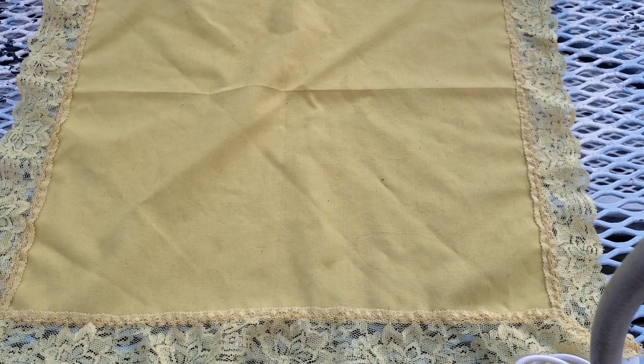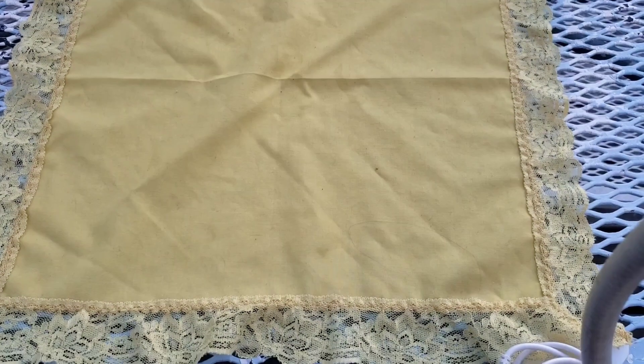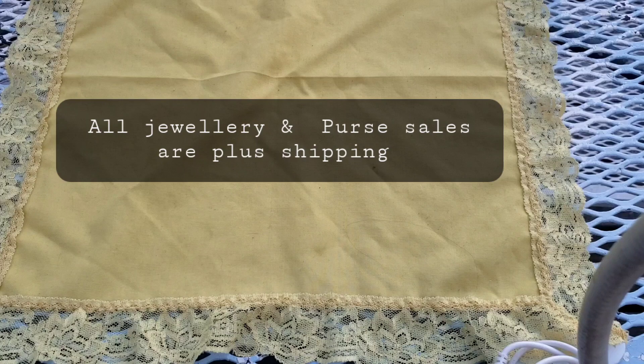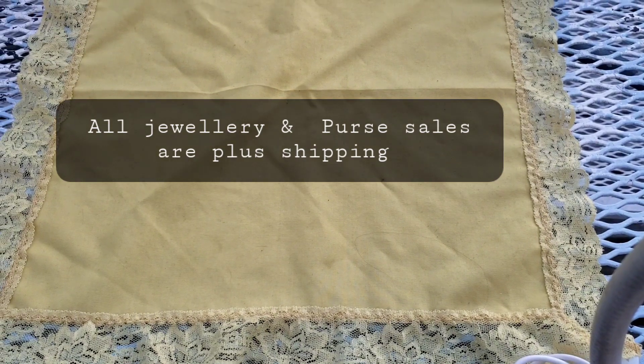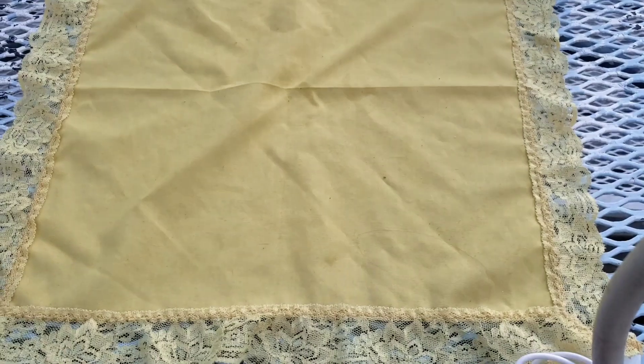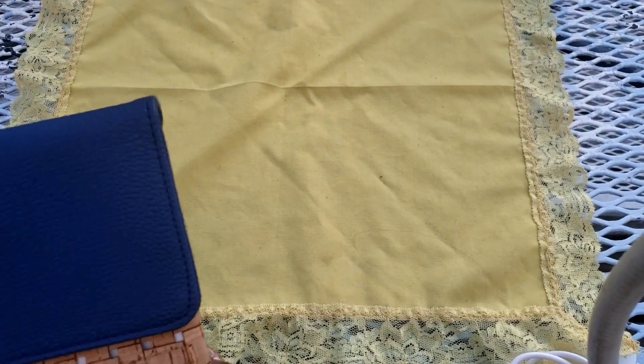Without further ado, let's get into it. I'm coming to you today with a purse and jewelry sale, and after the video I also have a bag to go over — friend mail from one of my good friends who is a subscriber. We also came up with a thing called I Spy Bundles.